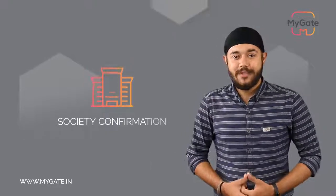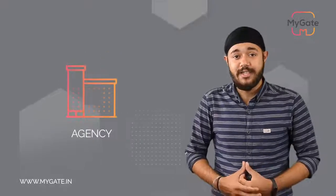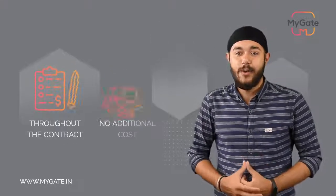Once you get a confirmation from your society to implement MyGate, we kick start our process by training your day shift as well as night shift security guards for a duration of around 5 to 7 days. Later, even if you decide to change your guards or agency, we take the responsibility of retraining them any number of times throughout the contract at no additional cost.